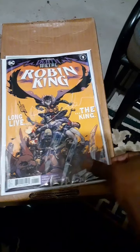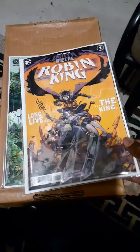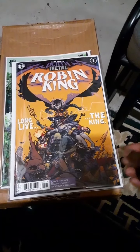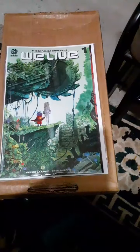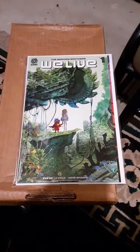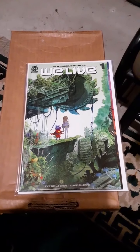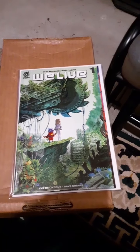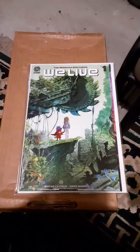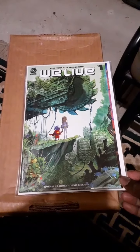I had to get another copy of Robin King — even though this may be a gimmick, I feel this book, while it may not reach a certain height in value, will be worth more than its cover price in the long run. For We Live, I couldn't get the variant cover, so I got two copies of the number one issue. I flipped through it and gave it a quick read — it's very intriguing. It's about groups of children and an old man who drives a bus who somehow got transported to another world and have to survive on another planet.